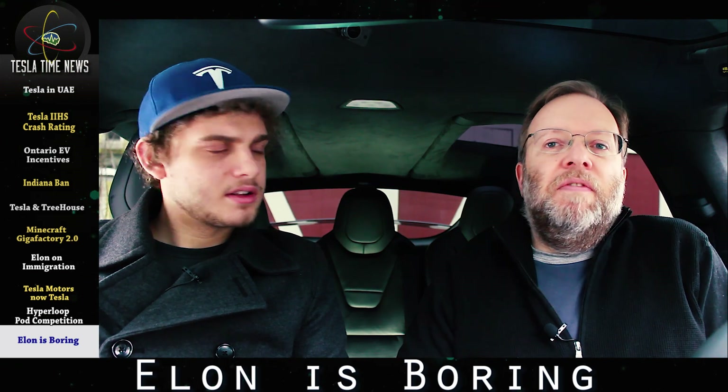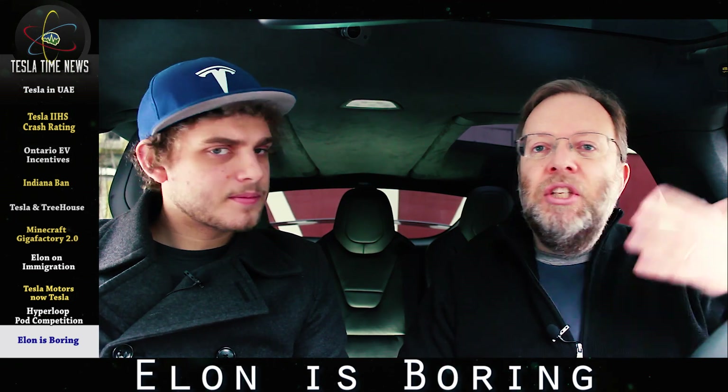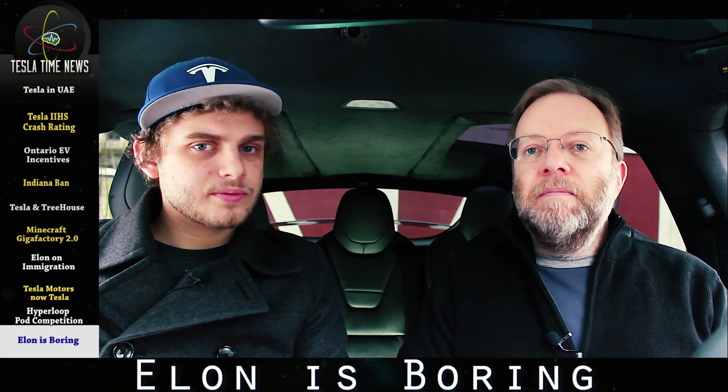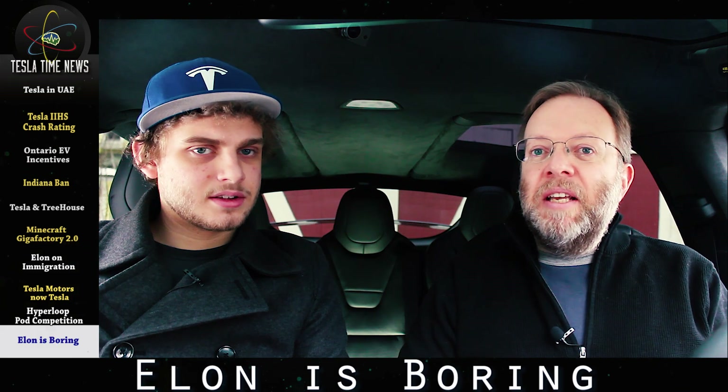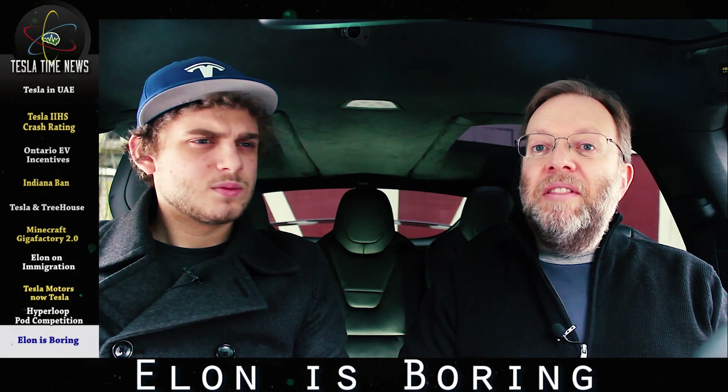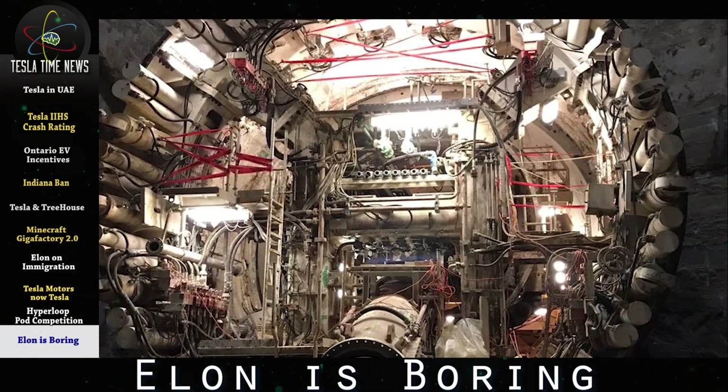He's incredible, he's a visionary, he's an entrepreneur, he's shaping our world for a brighter future. Then how can you say he's boring? Because he is — right in front of SpaceX headquarters, in fact. Elon tweeted this photo on Friday with the word 'Minecraft.'